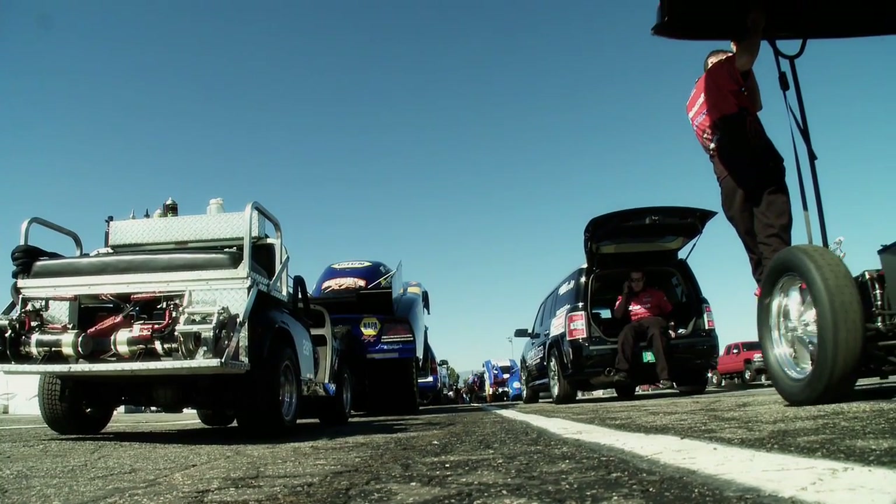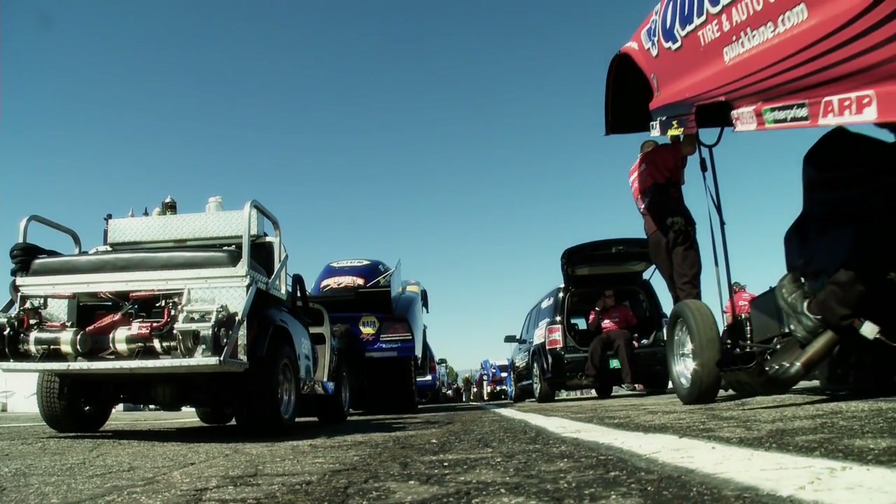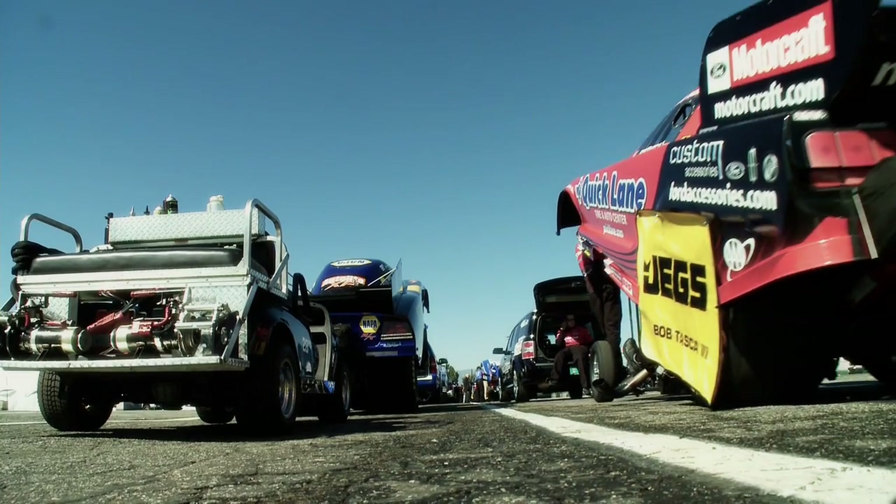At Goodyear we do provide a number of racing tires throughout a race season to a number of competitors and venues, but that's not the goal. The goal is to make that technology available to our consumer division, because at the end of the day we're in the business to sell consumer tires — so that the Wranglers and the Eagles we build on a daily basis for light trucks and performance cars are top notch also.